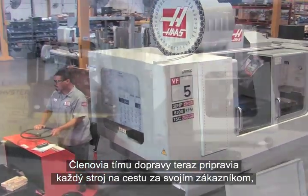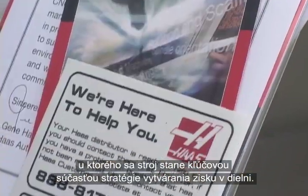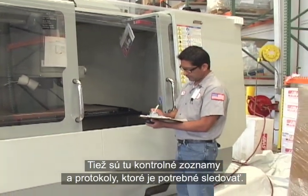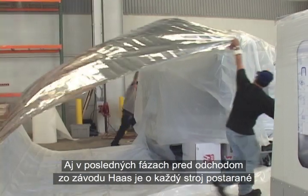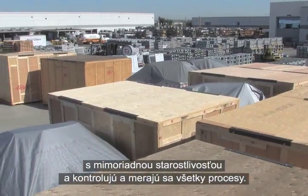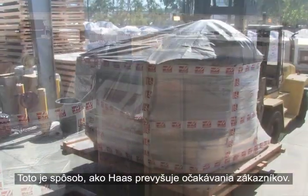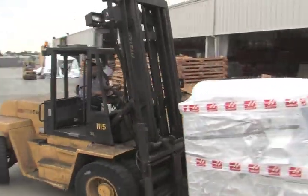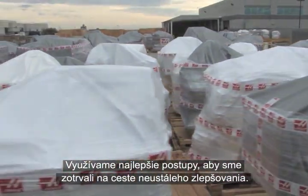Members of the shipping team prepare each machine for its journey to the customer, where it will become a crucial part of that shop's profit-making strategy. Here, too, there are checklists and protocols to follow. Even in the final stages before leaving the Haas factory, each machine is treated with extreme care, and all processes are controlled and measured. This is how Haas exceeds customers' expectations. We use the best practices to stay on the road to constant improvement.